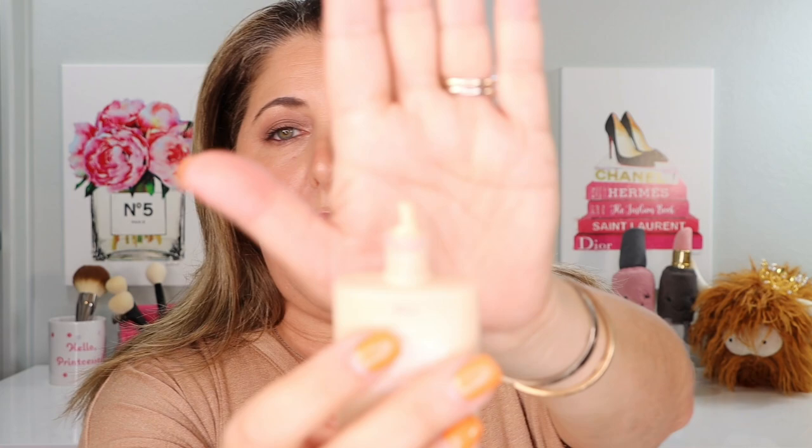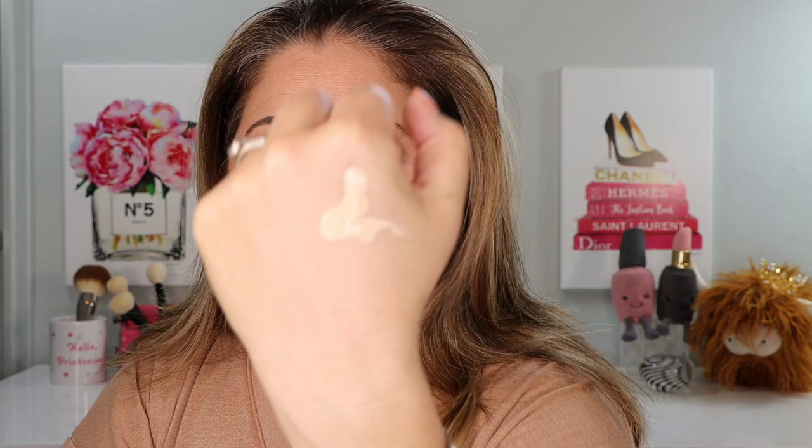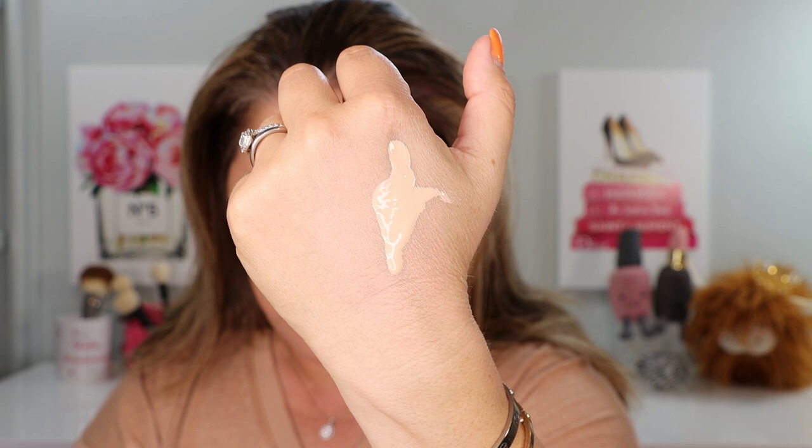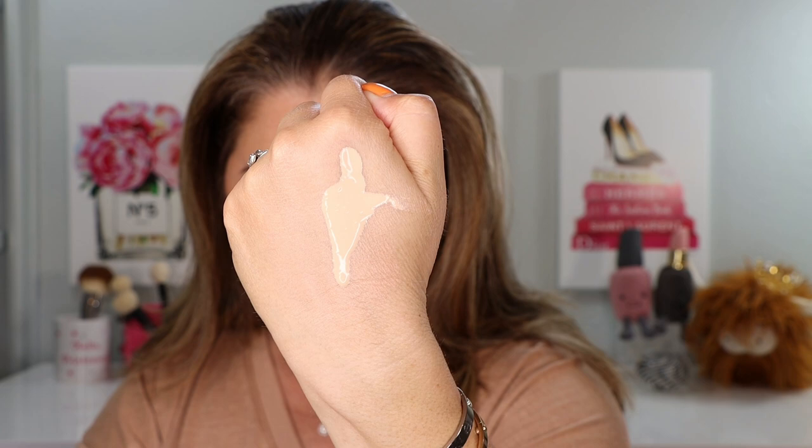I already like it, and I think I'm a good judge of these sheer weightless foundations because they're my favorite. I have normal skin but I could see this being worn easily by someone with dry skin — especially with a dewy primer — or a more oily complexion. I think this is a real winner. Now let me shake it up and show you how it comes out of the bottle — it's very, very viscous and runny.